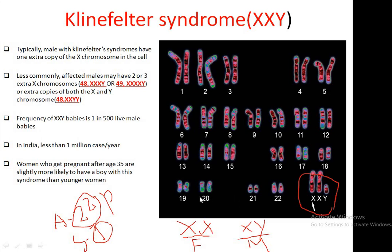Males with Klinefelter syndrome have one extra copy of the X chromosome in their cells. This is a karyotype of a male having Klinefelter syndrome, where one extra copy of the X chromosome is present instead of a single X and Y. Here, at chromosome number 23, one additional X chromosome is present.